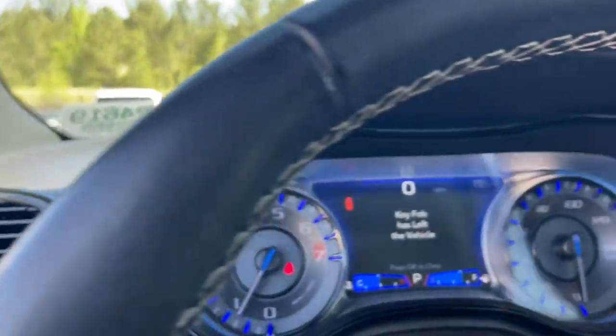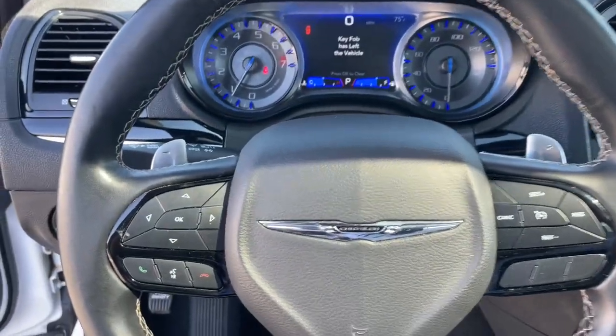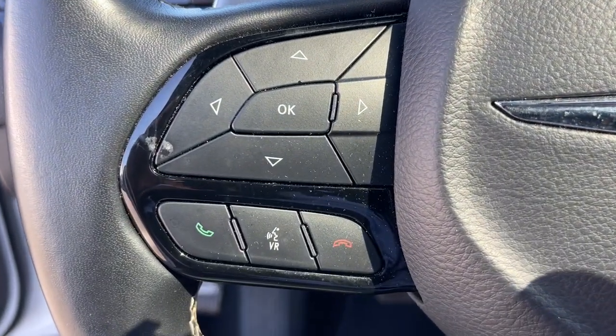Steering wheel audio controls — old world elegance meets advanced safety and connectivity technology in the 300. Drive it today.